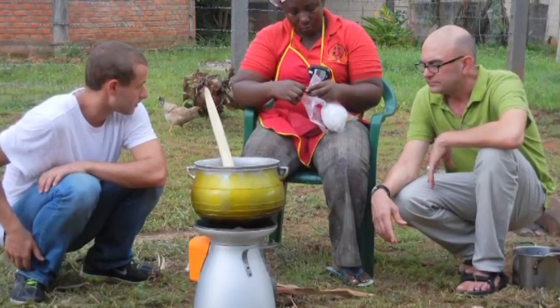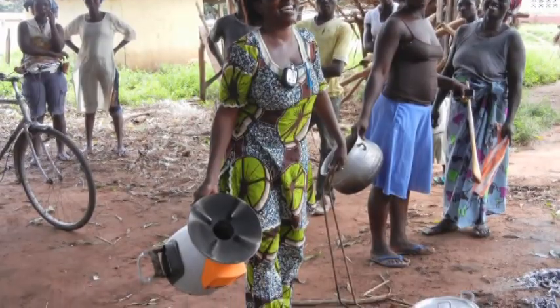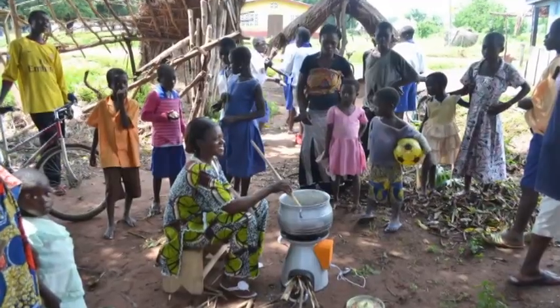Over the past year we've completed field tests of the home stove on four continents and are getting ready to launch large-scale pilot programs in India, Ghana, Uganda, and Kenya in 2012.